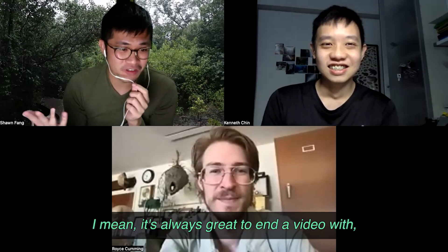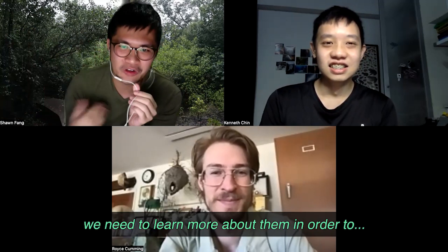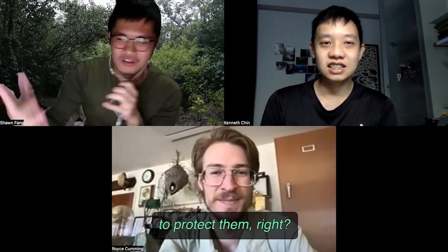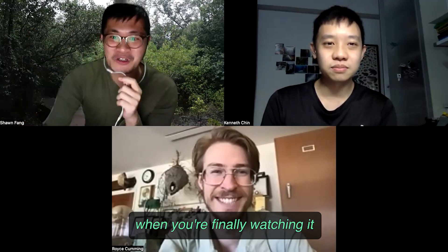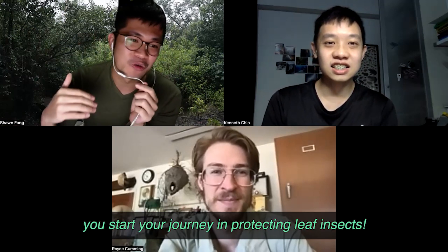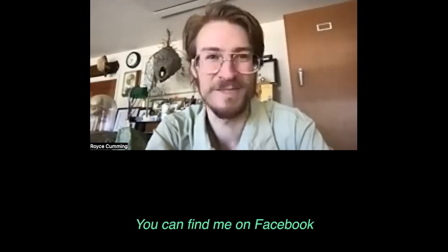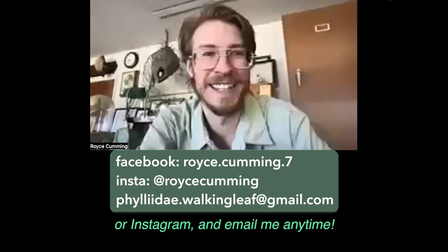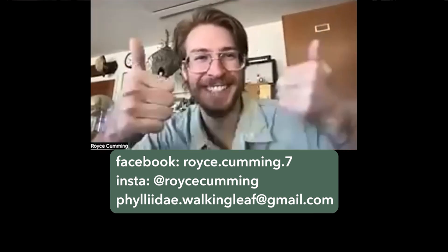It's always great to end a video with a nice little quote. We need to learn more about them in order to love them, and then to protect them. I hope that everyone watching today — when you're finally watching — that this interview has helped you learn a little bit more about leaf insects, especially from Royce, and that this would help you start your journey in protecting leaf insects. Royce is always open to questions anytime about leaf insects or entomology — you can find him on Facebook or Instagram, and we'll flash his links here.